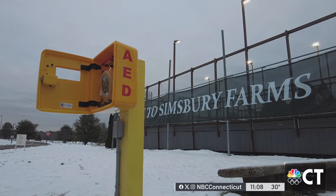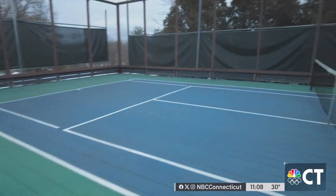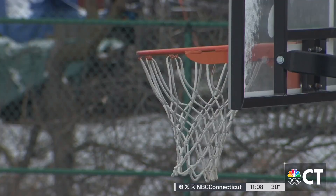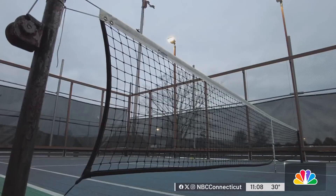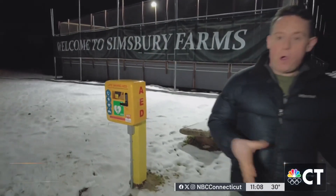With other AEDs in buildings that might be locked after hours, this allows quick access whenever it's needed. With lots of courts nearby, there are people of different ages doing activities and something could happen at any time. The more we can get attention to the need for AEDs in outdoor places, the better off we'll be. Right now, the plan is to have another AED put in a park in the spring, with the hope of having them at all parks across the town in the next couple of years.